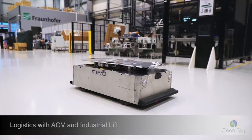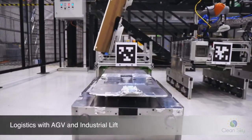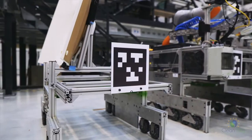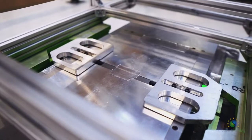An automated guided vehicle, short AGV, identifies the carrier type through a QR code. After aligning, it automatically docks itself to the carrier.